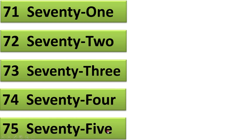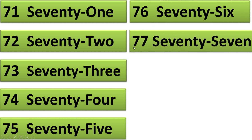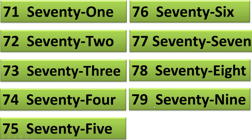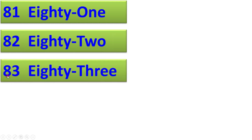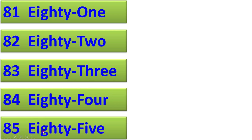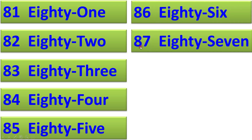75, 76, 77, 78, 79, 81, 82, 83, 84, 85, 86, 87.